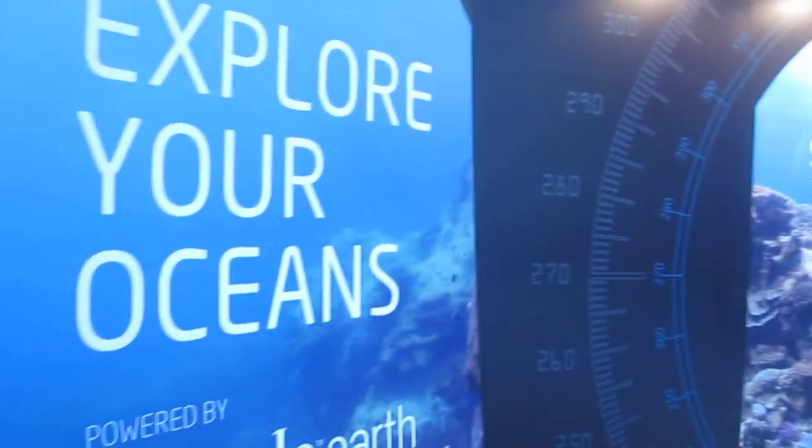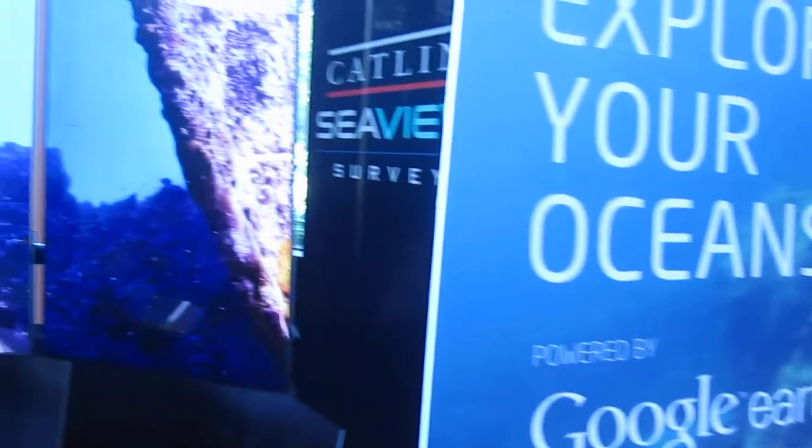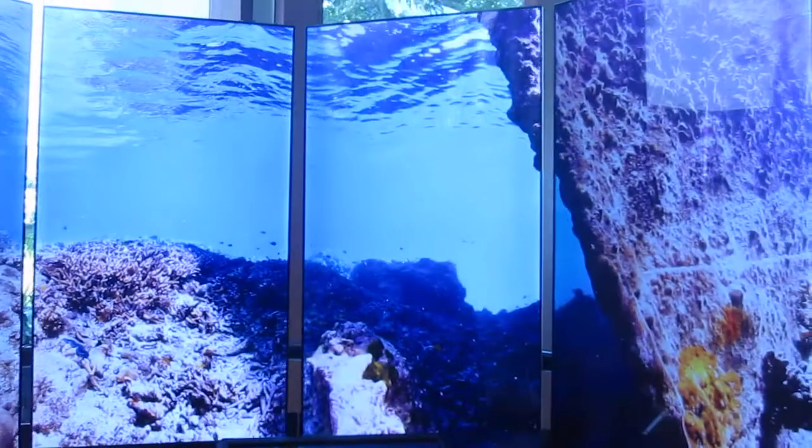Hi Richard. We love what you're doing. Thank you very much — look forward to seeing all the hope spots surveyed. Very beautiful.